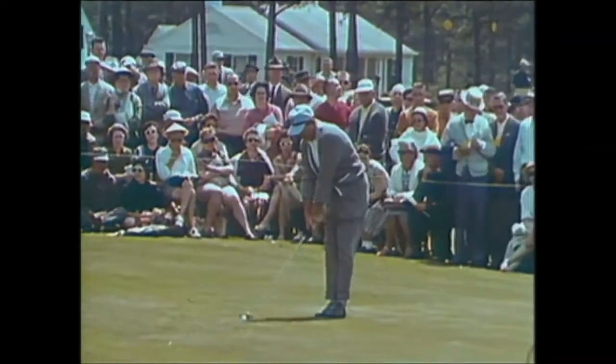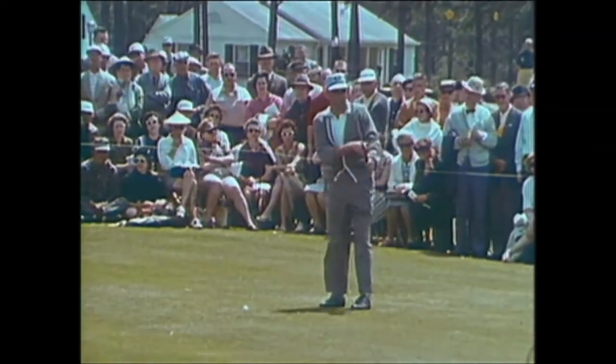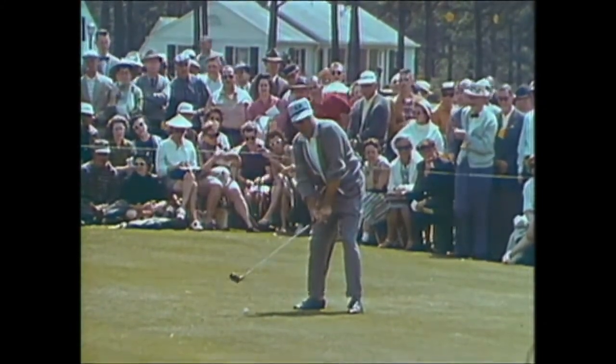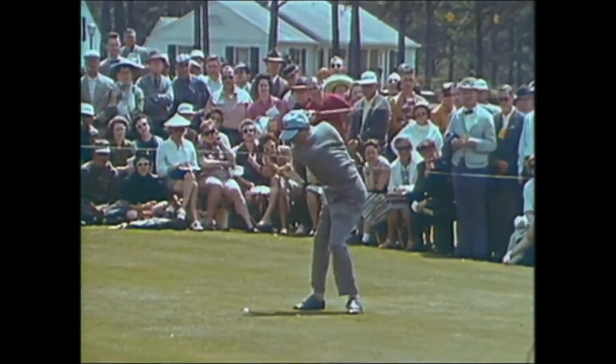Here's Doug Ford. Doug had a 66 in the final round to win in 1957. He grips the club low and with much determination smashes it away.